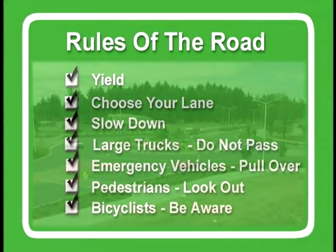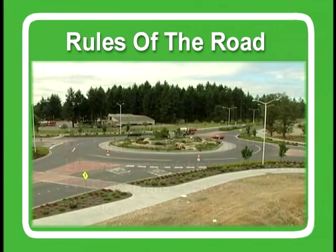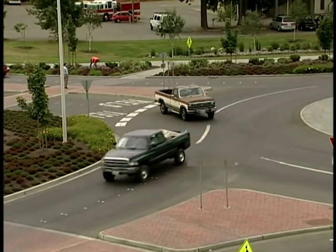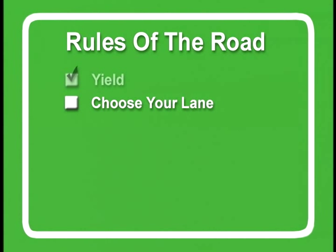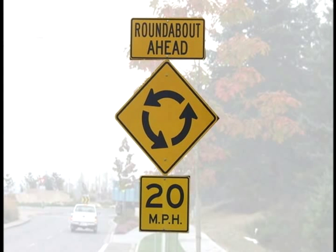Now let's review the key points. As you approach a modern roundabout, remember these basic principles. Yield principle: yielding to all traffic circulating within the roundabout before entering is the single most important rule. Lane choice: drivers must make the appropriate lane choices based on their destination before driving through the roundabout. After you enter, never overtake other vehicles or change lanes. Slow down: modern roundabouts are designed for speeds of 20 miles an hour or less. Drivers should be aware of the posted speed limit signs and slow down to safely enter.